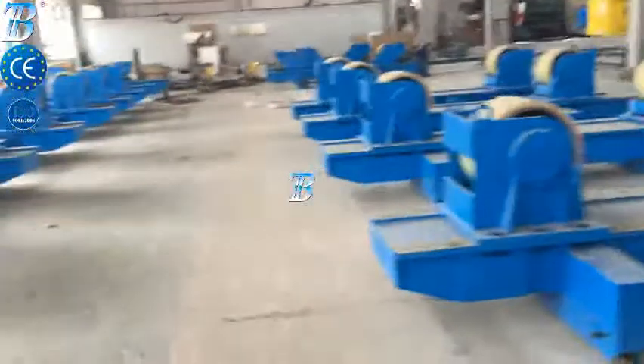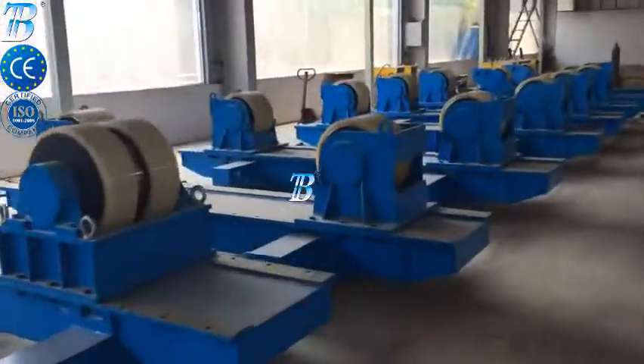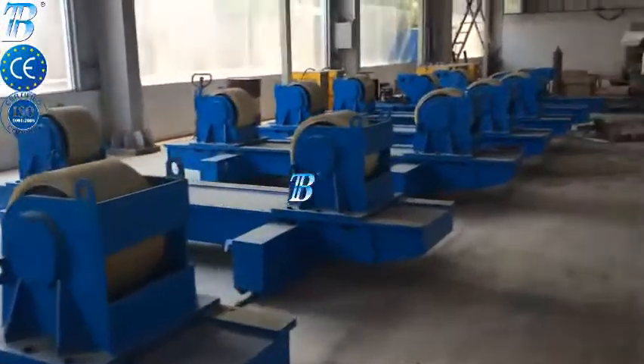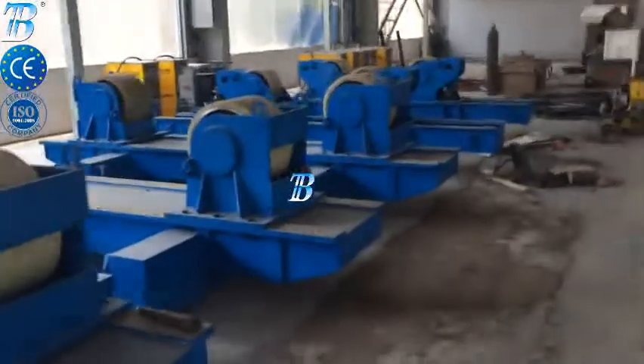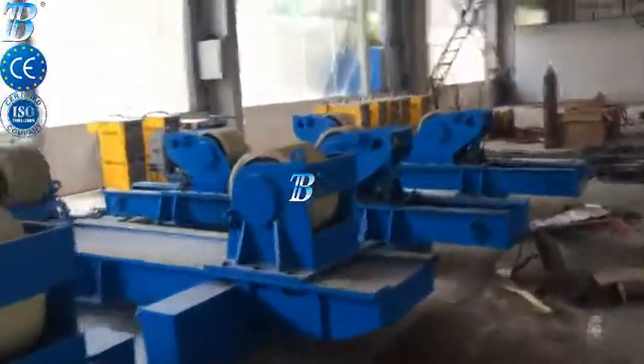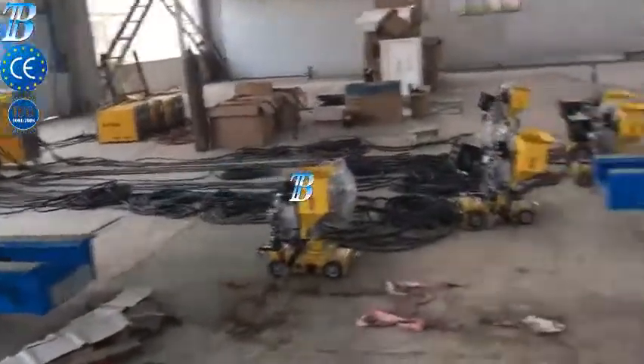BOTA onshore wind tower and foundation manufacturing. Structures and manufacturing techniques for onshore towers have been established during the last decade and competition in the manufacturing industry has become more and more intense. Investing in welding and production automation is the only way to maintain profitability.